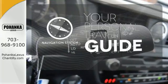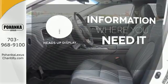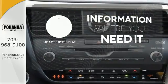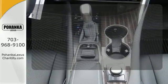It comes with a navigation system to easily guide you to your destination. The heads-up display will give you all the information you need right where you need it. This vehicle, with its grippy all-wheel drive, can handle anything Mother Nature throws at you.